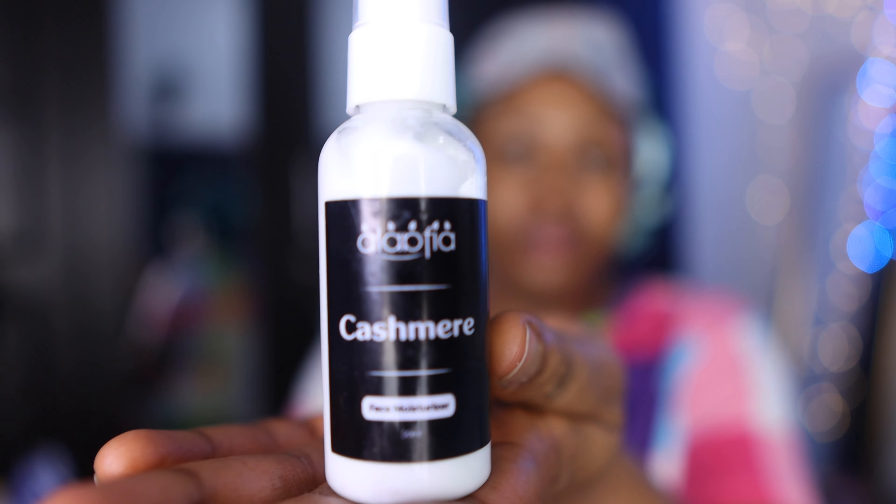Next I use the Facial Moisturizer by Alafia. This moisturizer is very lovely — I love it so much. It just locks in the moisture on my face and keeps my face highly moisturized and hydrated until the next day. I do not feel any dryness; my face feels so cool after using this product and I really recommend it.